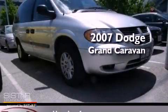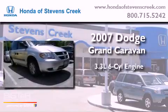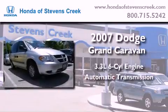This is a 2007 Dodge Grand Caravan. It features a 3.3-liter six-cylinder engine and an automatic transmission.